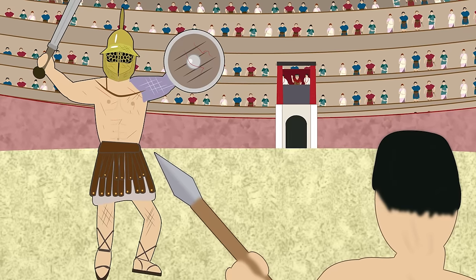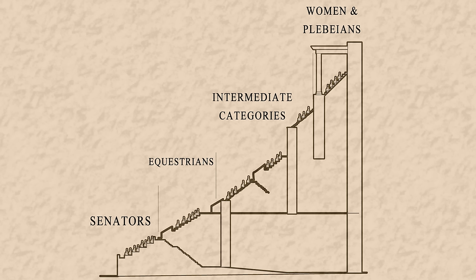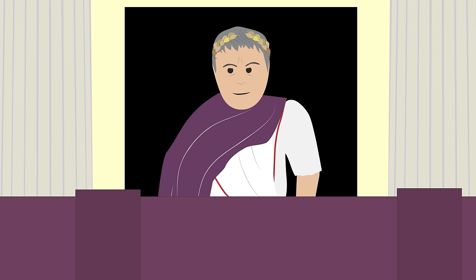The arena was made of a wooden floor covered by sand. Around it were the spectators' seats, determined by the citizens' importance, with the best seats reserved for senators. Special boxes were reserved for the Emperor.